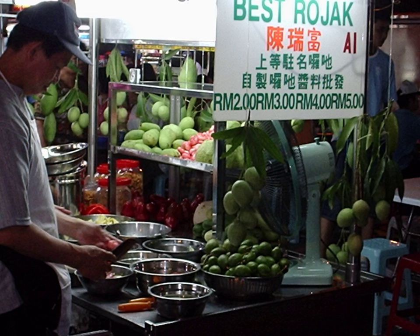Peranakan snacks. Popiah (Chinese: bao bing): a Teochew-style spring roll with a filling which consists of turnip, bean curd, egg bits, and a dash of chili paste and sweet sauce.